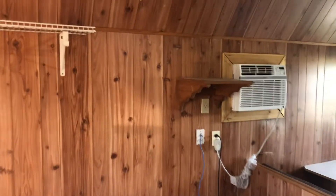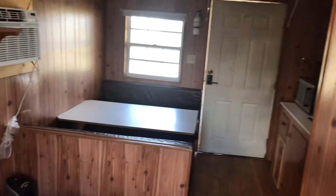This cabin rents for $600 a month or $60 a day. Hope to see you soon.